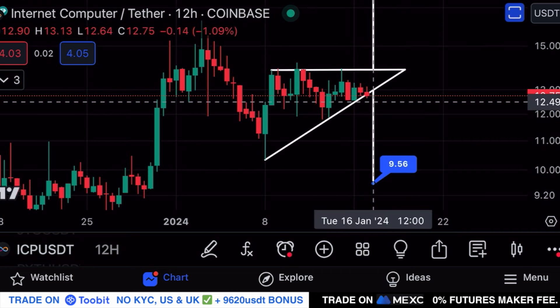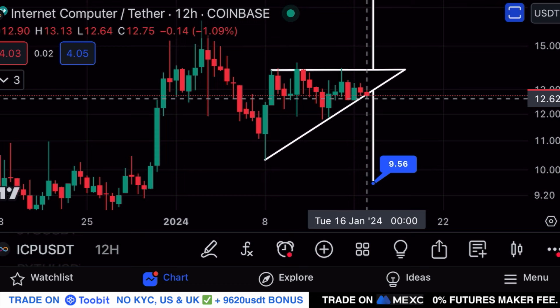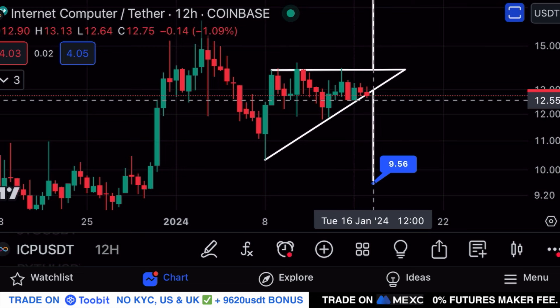The breakout target towards the upside is still remaining at $18.82 and the breakdown target is located around $9.56. At the moment ICP is on the verge of a breakdown — this is not confirmed yet. A 12-hourly close below $12.56 would be a breakdown confirmation for me.